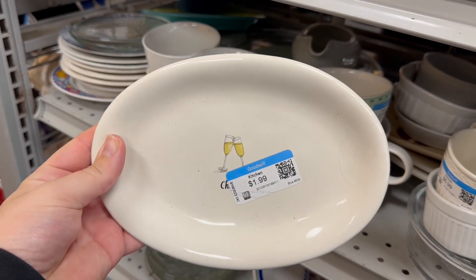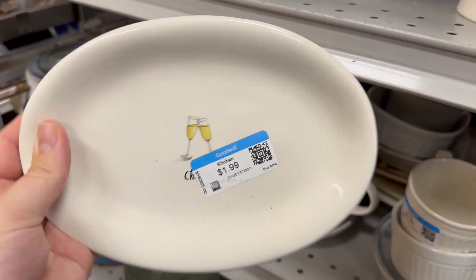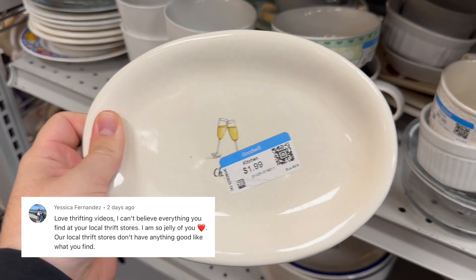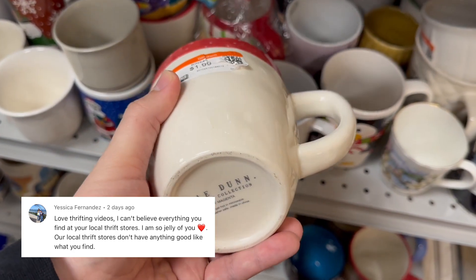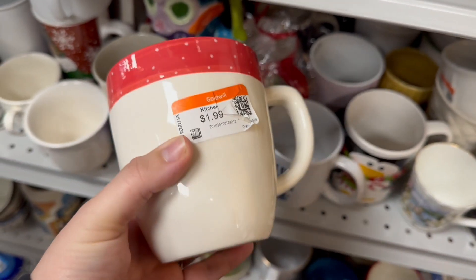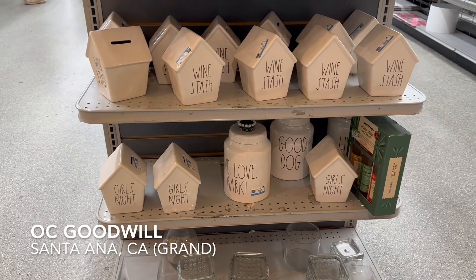Our comment of the day goes out to Jessica Fernandez. Jessica, thank you so much for watching and commenting on my video. I really hope that you get better luck with your thrift stores — keep on trying, you just never know.